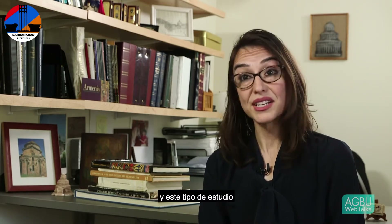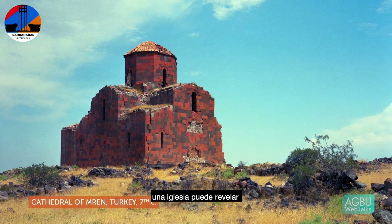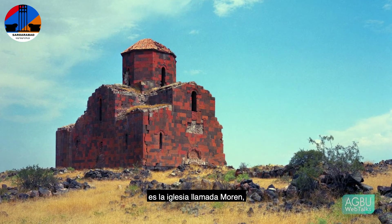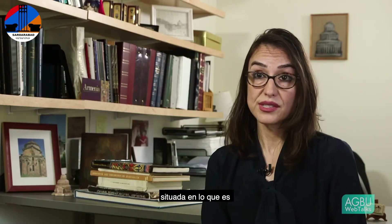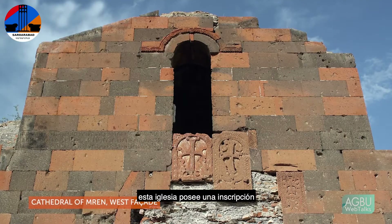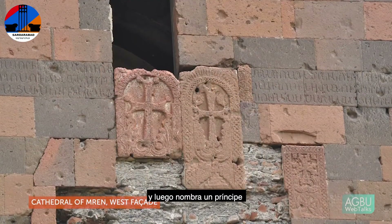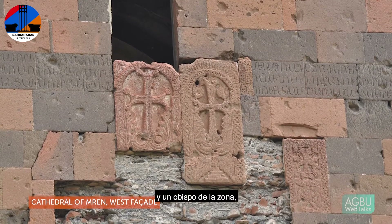This kind of study is in its infancy. One example of the way in which a church can reveal something of its political and social climate is a church called Maren. It's a 7th century church located in what is now Eastern Turkey, what we call Western Armenia. This church bears an inscription which names the Byzantine Emperor Heraclius, and then names a prince of Armenia, and then a local lord, and then a local bishop.